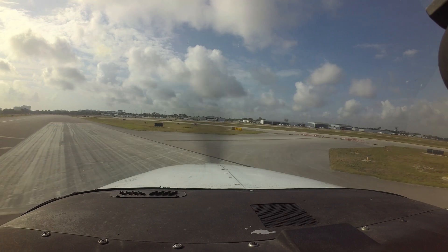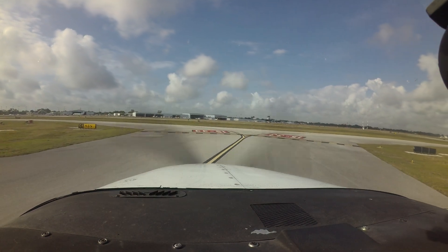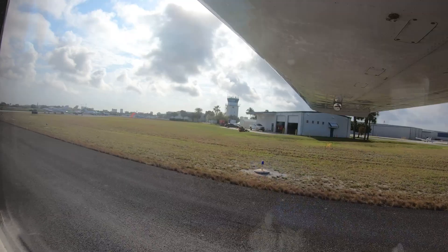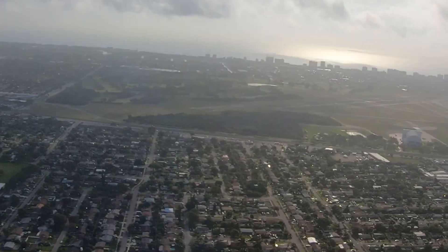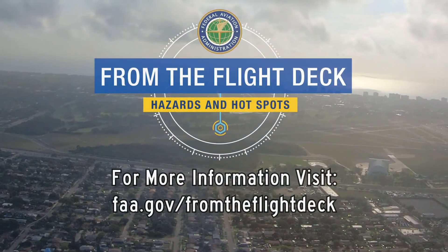Being aware of the hotspots and other configuration issues at Pompano Beach will help pilots make better decisions and, along with the air traffic control tower, keep the operation safe and efficient. We hope this short video helps you prepare for your trip to the Pompano Beach Airpark. It's always better to know before you go.